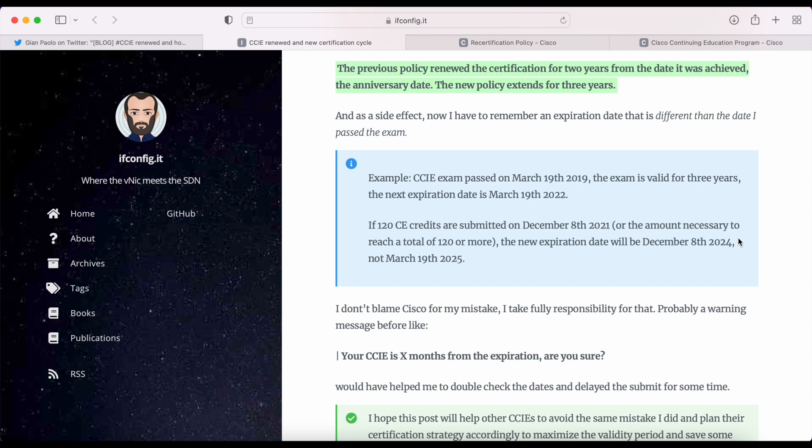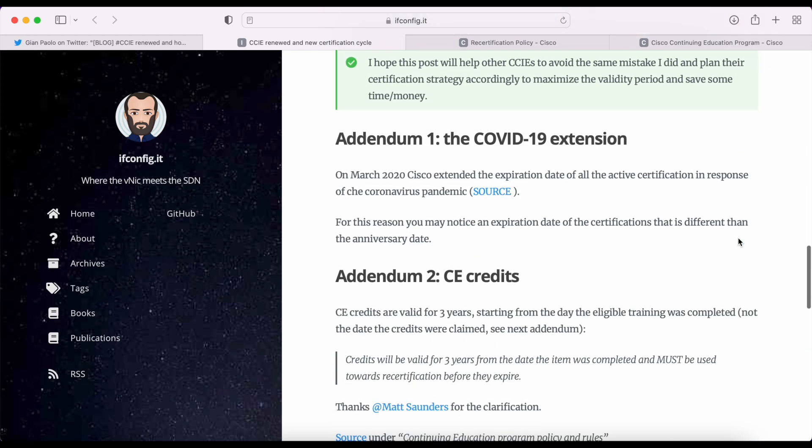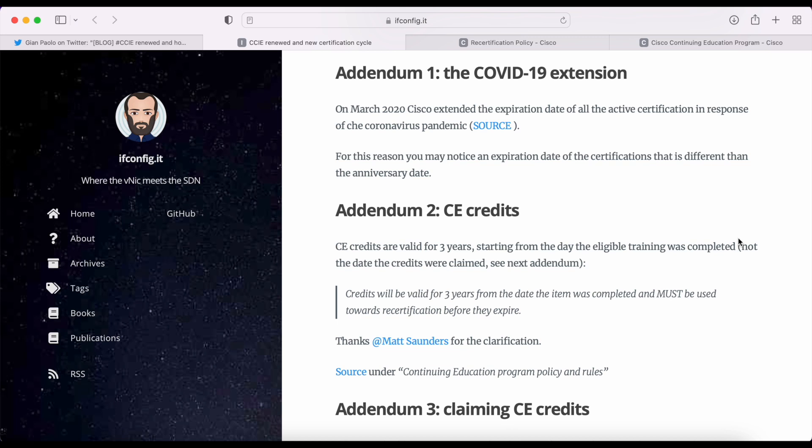It's really great that Gianpaolo posted about this and shared this information, because quite frankly I did not know or remember that this is how the recertification policy works now. He also mentions the COVID-19 extension to the certification validity period and some more about CE credits. I don't want to get into too much detail about CE credits right now because that's a whole video on its own, and I'm not so familiar with that program yet. So let's go to the Cisco official recertification policy page to look at the information in more detail.